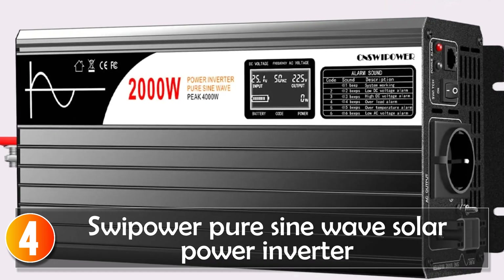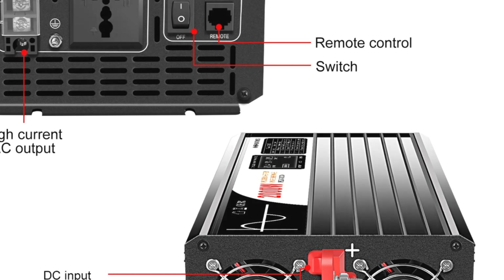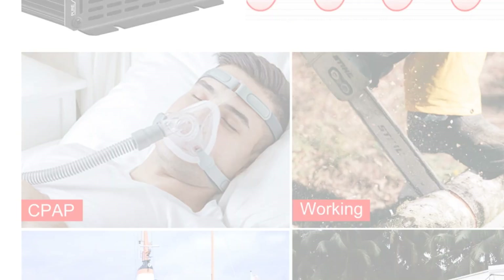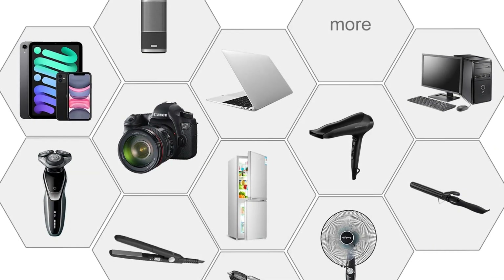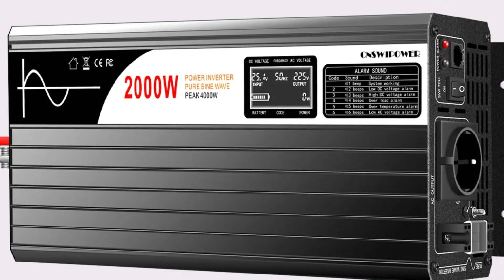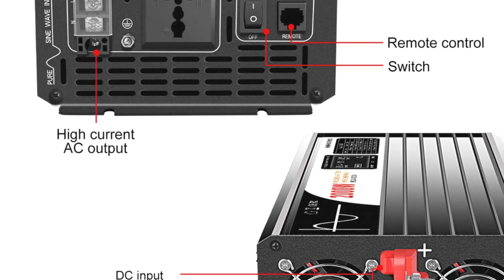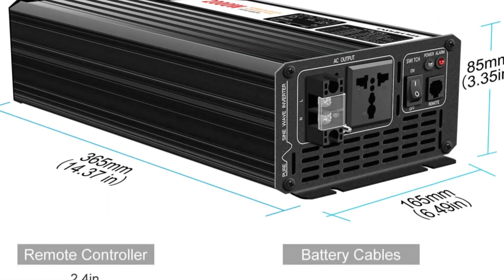At number 4, the SWIPOWER Pure Sine Wave Solar Power Inverter is a reliable power solution with a continuous load capacity of 2,000-watt, converting DC-12V to AC-120V. It boasts true Pure Sine Wave output, safeguarding appliances from potential harm due to unstable power. Featuring LED display and remote control functionalities, monitoring and managing the inverter's functions become effortless. This inverter, with its two AC power sockets, proves useful during power outages, RV trips, or camping. Its multi-protection setup against under/over voltage, over-current, over-temperature, and short circuits ensures safety and stability. It caters well to emergency situations like hurricanes or storms, providing reliable power supply.